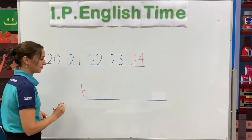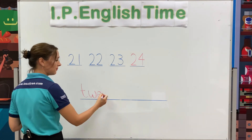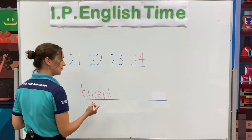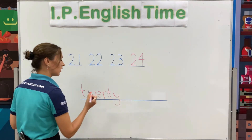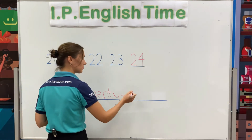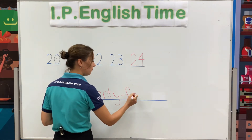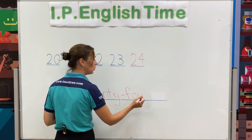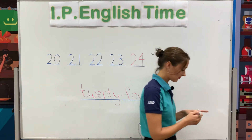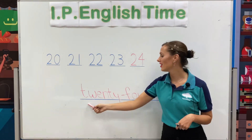T-W-E-N-T-Y, twenty. F-O-U-R, four. 24, twenty-four. So now we have the number 24 and the word 24.